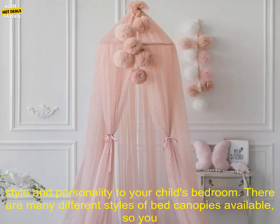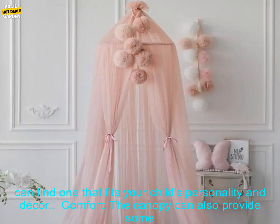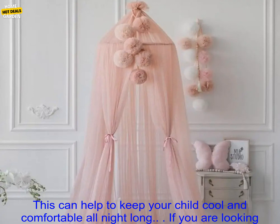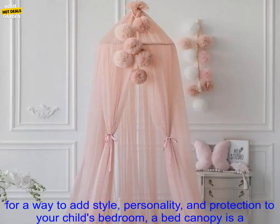Style and Personality: a bed canopy can add a touch of style and personality to your child's bedroom. There are many different styles of bed canopies available, so you can find one that fits your child's personality and decor. Comfort: the canopy can also provide some much-needed comfort, especially during summer nights. The mesh material is lightweight and breathable, allowing air to circulate freely, helping to keep your child cool and comfortable all night long.